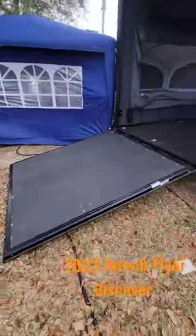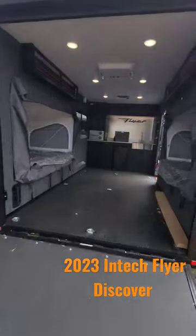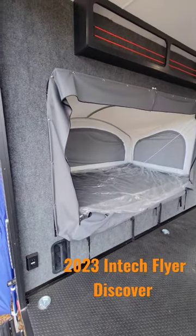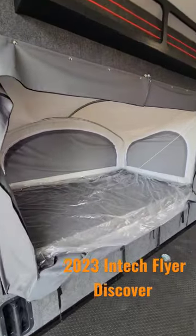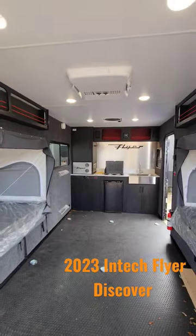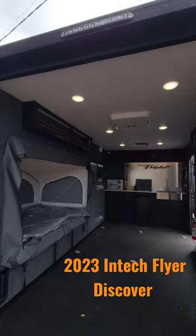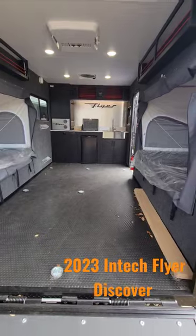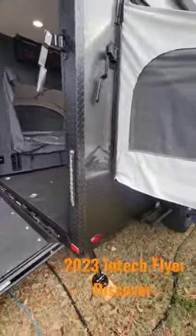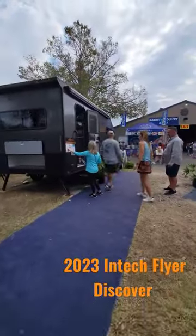It's a toy hauler, and yes, they have the fold-outs there so you can still have your machines in there overnight if you wanted to do that. That's got everything I need though — good air conditioner on that, plenty of a little storage for a weekend. Cool unit.